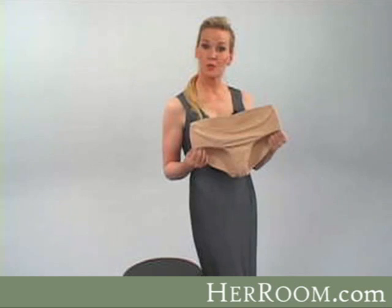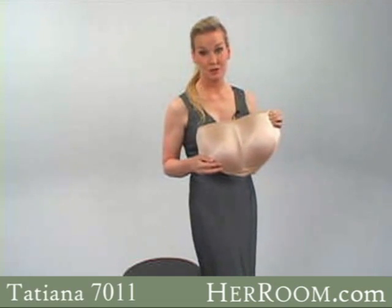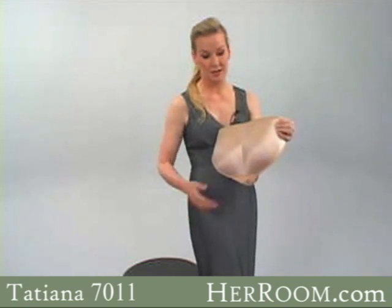This is a silicone buttocks gel enhancer boy short. Now I know it's like nothing you've ever seen before, but for a woman who doesn't have much in the back, it can be a godsend.